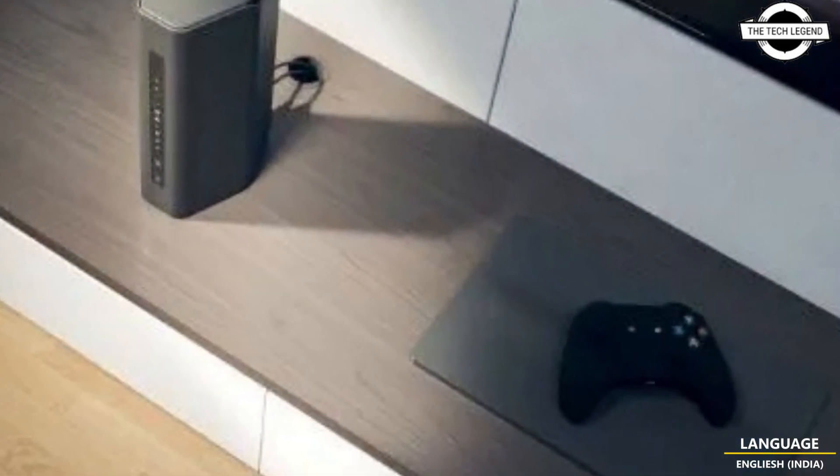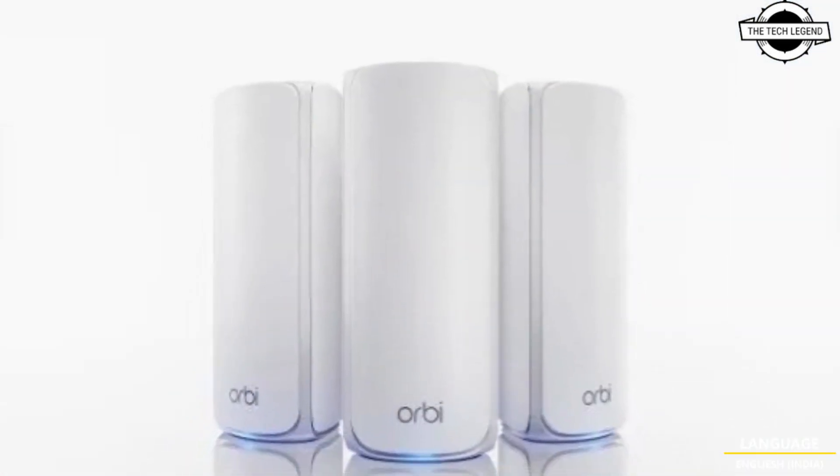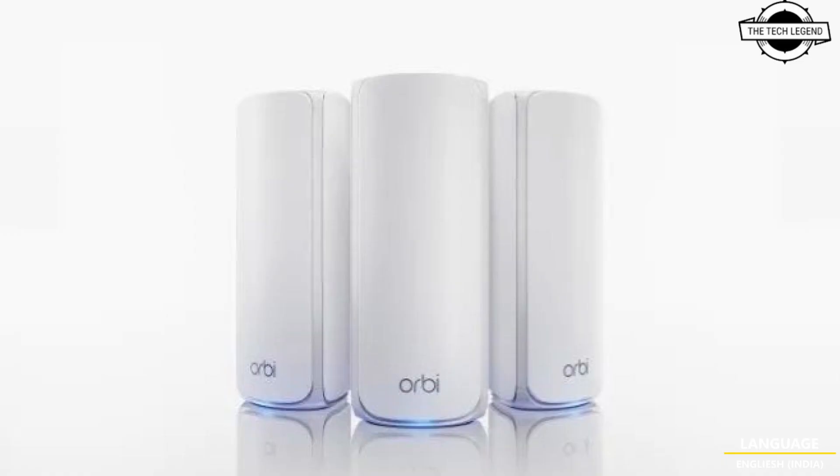The design of the Orbi 770 features a slim and cylindrical body with high-performance internal antennas and high-powered amplifiers, ensuring comprehensive coverage throughout various home layouts. Advanced router protection, an exclusive feature from Netgear, adds an additional layer of security to the Orbi 770 series.